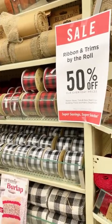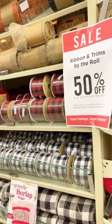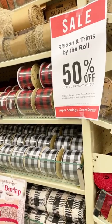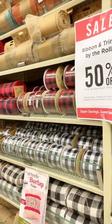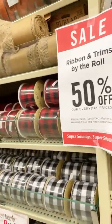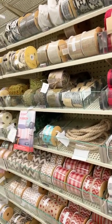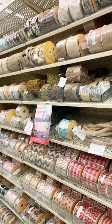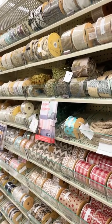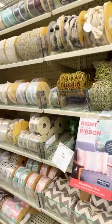Good morning y'all, this is Sheree with PassionatePennyPincher.com and today I'm in one of my favorite stores. This is not my normal thing to do so bear with me — hope my camera skills are not horrible — but I'm at Hobby Lobby. They have their ribbons and trims 50% off so I thought I would just take y'all around. I'm trying to get some inspiration for crafting and also I need some home decor.